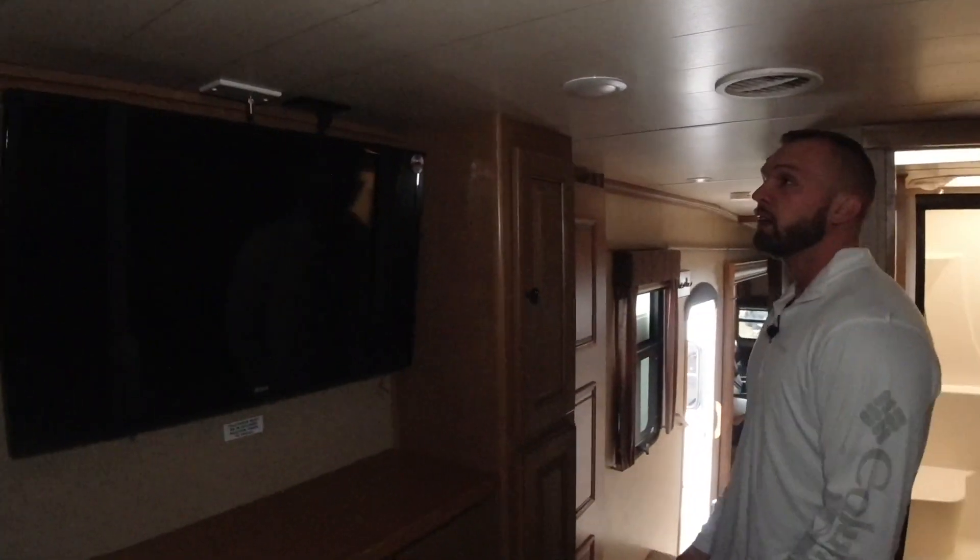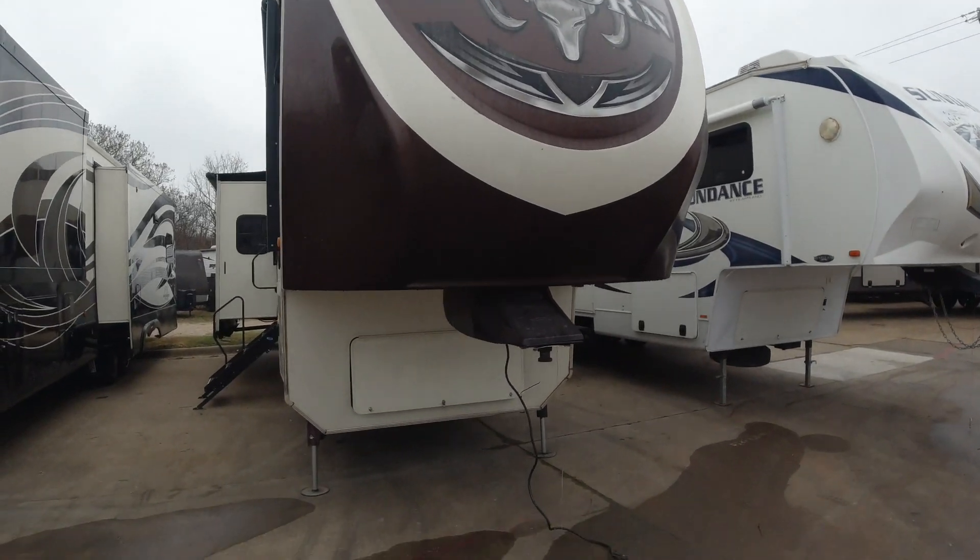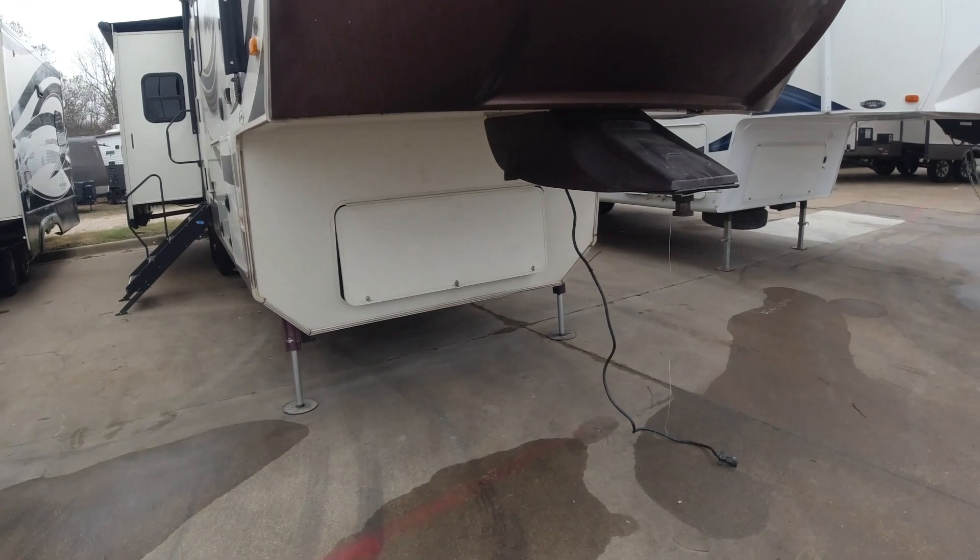Really nice unit right here. This would be at the top of my list if I was buying a fifth wheel, whether full-timing or just for weekend getaways. This is an exceptionally nice trailer, exceptionally clean — a 2015 in this condition, you're not going to find another one like it. The nice things on the inside of this fifth wheel you've got on the outside too.